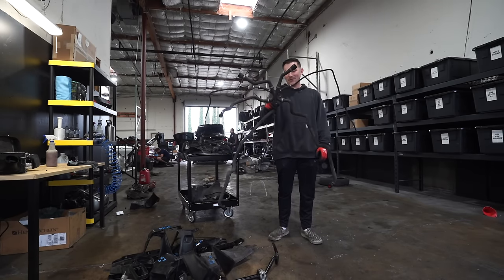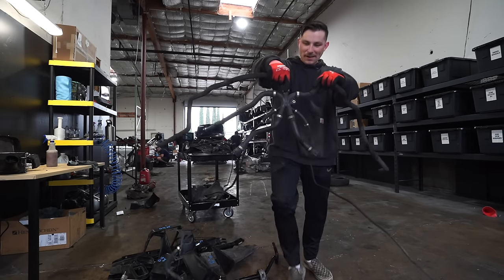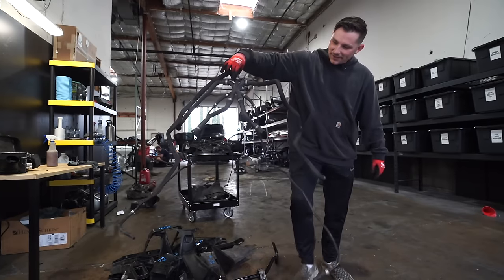Check out this coolant hose — it looks like a Spider-Man type of coolant hose. This thing is crazy.